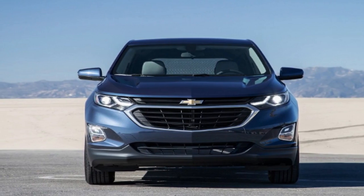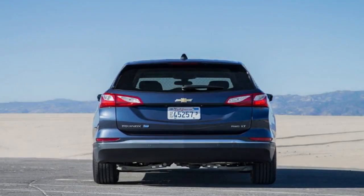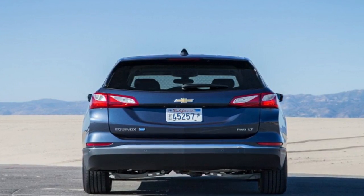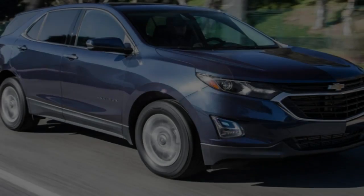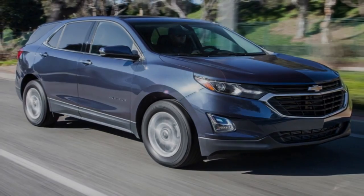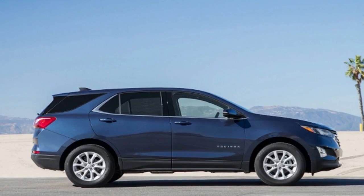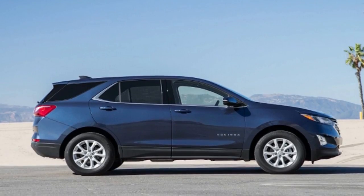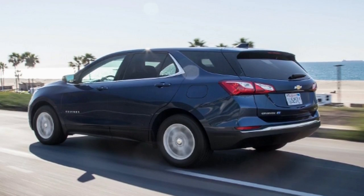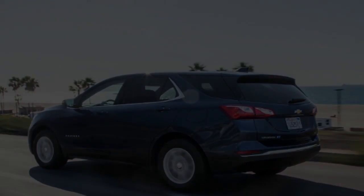The 2018 Chevrolet Equinox diesel, which wears a TD badge on its liftgate, shares the same 1.6-litre turbo diesel i4 with the Cruze TD and the GMC Terrain diesel, which means you have 137 horsepower and 240 pound-feet of torque on tap. Like the Terrain, the Equinox TD comes with a 6-speed automatic transmission instead of the 9-speed in the Cruze TD. At the track, the 2018 Equinox TD hit 60 mph in 9.0 seconds flat and completed the quarter-mile in 16.9 seconds at 81 mph, which is on the slower side of the segment.